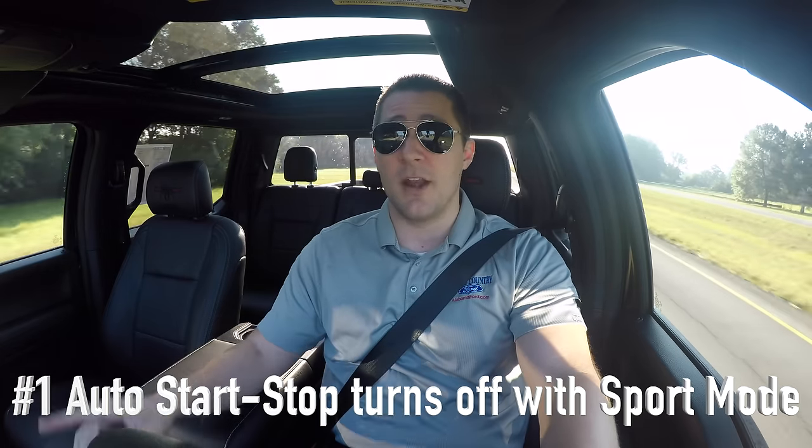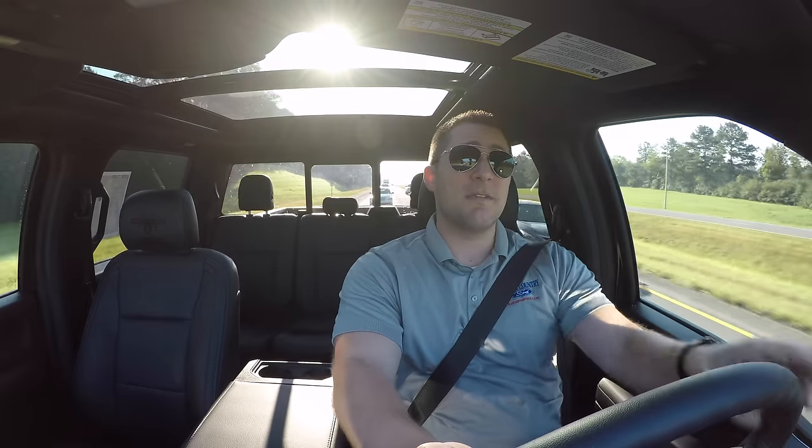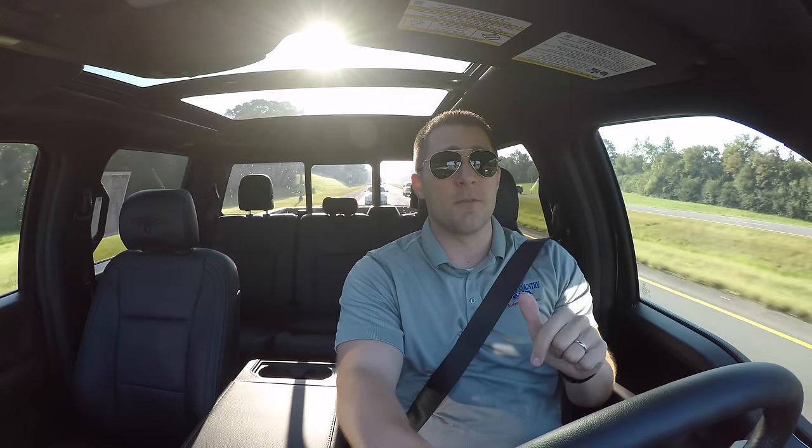First up, this truck has automatic start-stop — that's a no-brainer. But probably you didn't know that if you put the vehicle in sport mode, the automatic start-stop turns off completely and automatically.